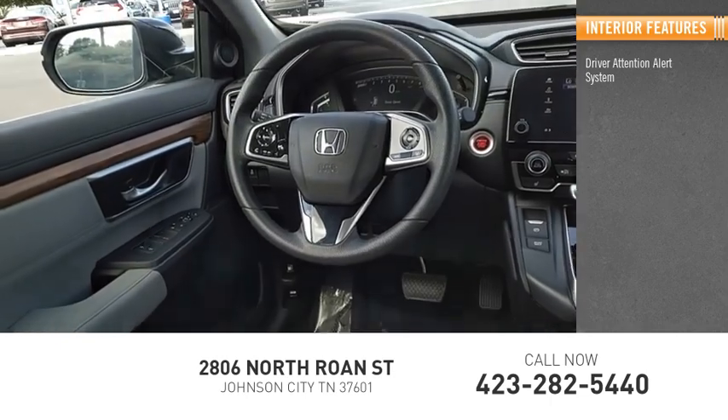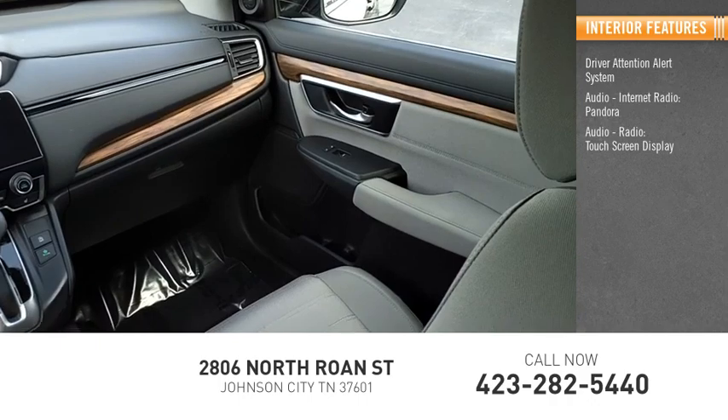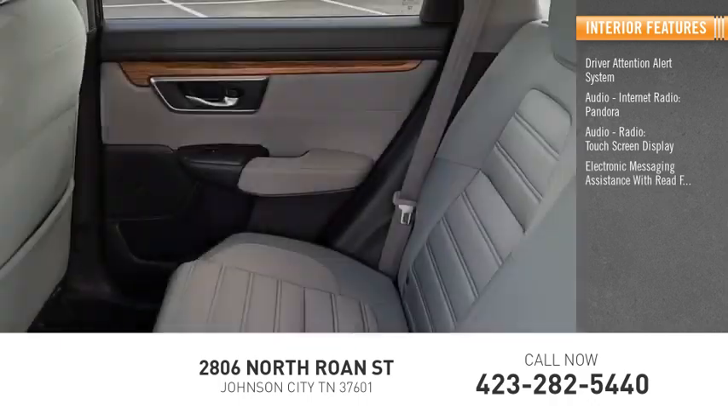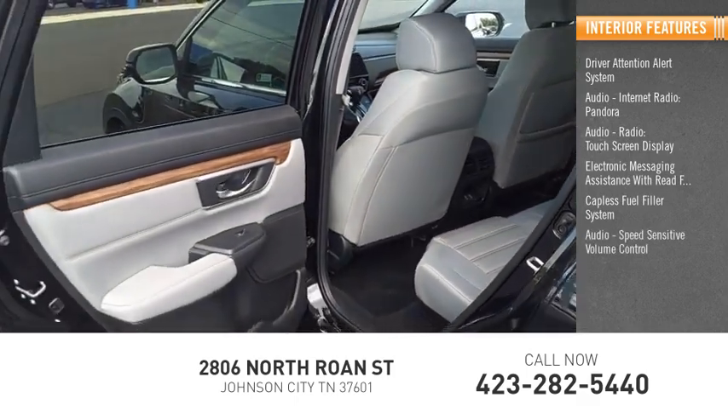Inside you'll find a driver attention alert system, audio with internet radio and Pandora, a touch screen display, electronic messaging assistance with read function, a capless fuel filler system, and speed sensitive volume control.